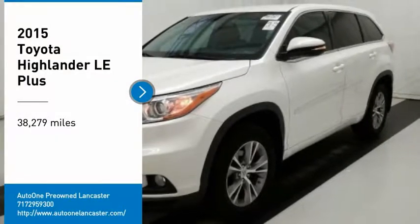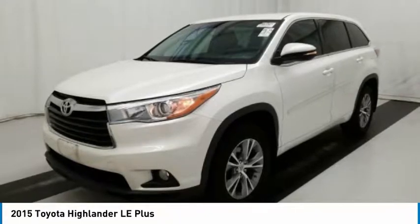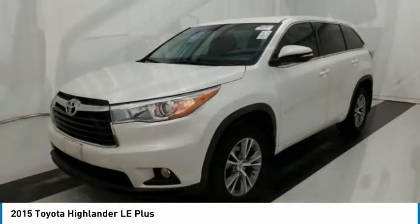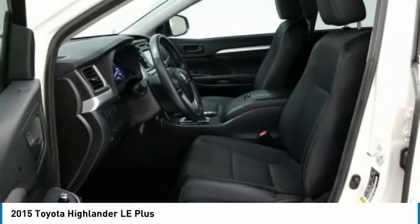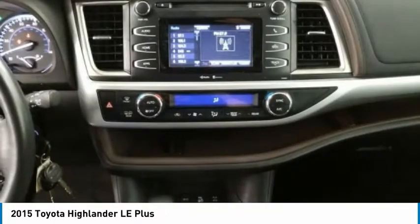Come test drive the 2015 Highlander. The Highlander is the SUV that's thought of everything. The Highlander offers seating for up to seven and features Toyota's innovative center stow design. The second row bench seat folds away,